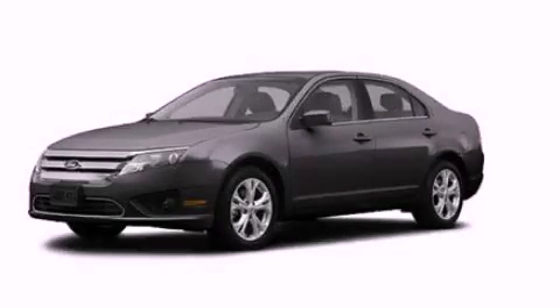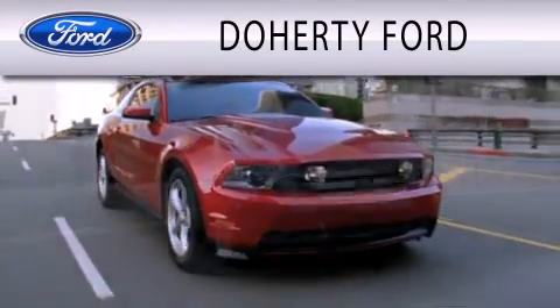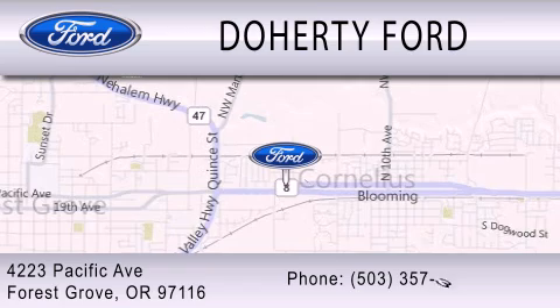Stop by today and test drive this vehicle for yourself. Doherty Ford is dedicated to doing everything possible to ensure that the experience you have selecting your next vehicle is as pleasant as possible. We're located at 4223 Pacific Avenue in Forest Grove.